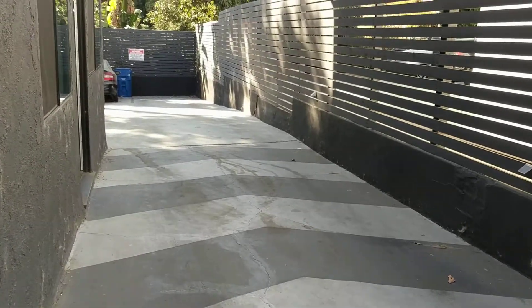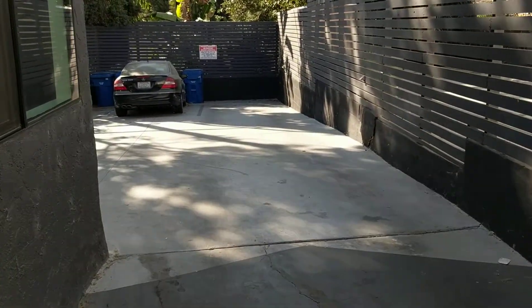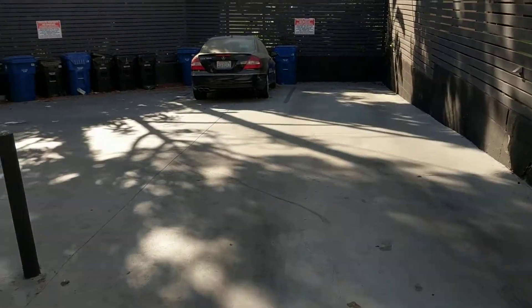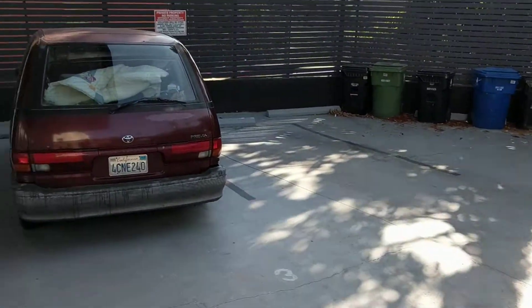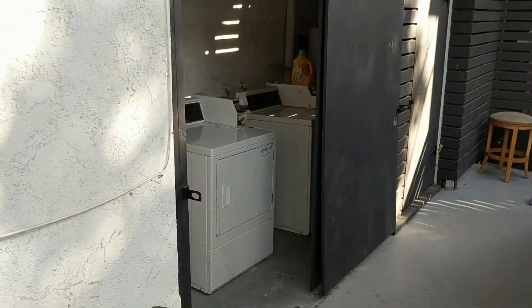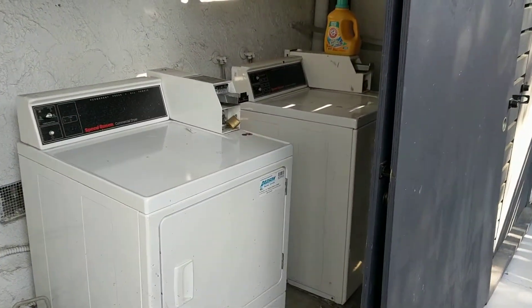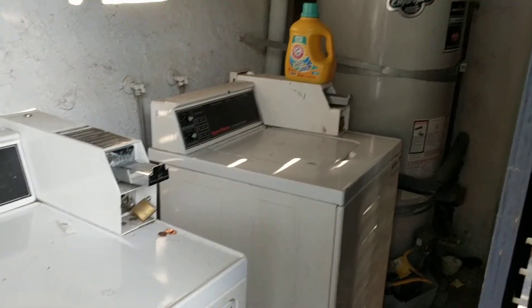We're going to head outside. Back here is the parking lot. There is one parking space per unit, and that is included in the cost of the rent. And here is the laundry room. This is free to use for all residents.